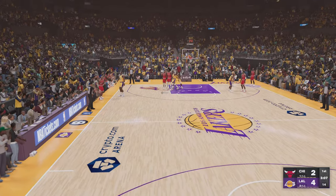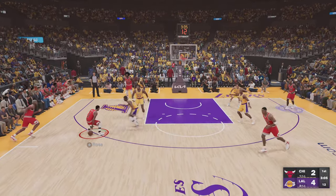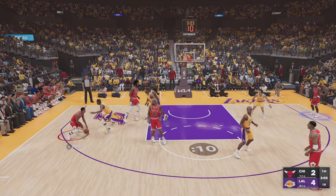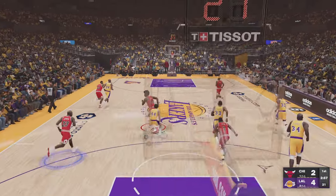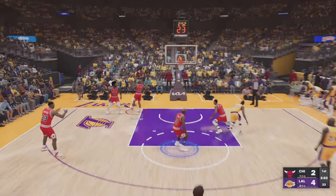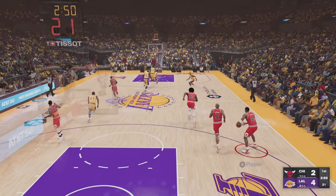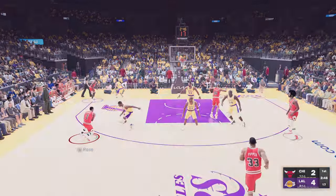About three minutes in. O'Neal against Rose. West with the steal — I don't like that decision there on the entry pass, not with a defender right there ready to pick it off. He is too good a shooter to be left open like that. The defense just dodged a bullet there.